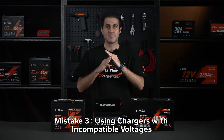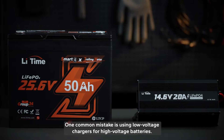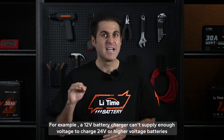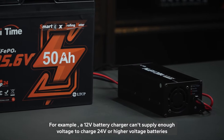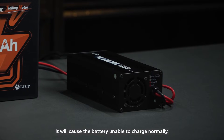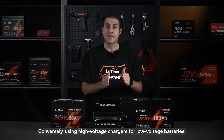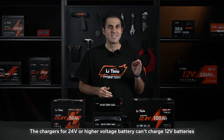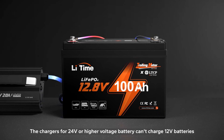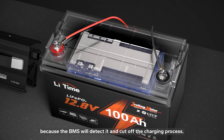Third, using chargers with incompatible voltages. One common mistake is using low-voltage chargers for high-voltage batteries. For example, a 12-volt battery charger can't supply enough voltage to charge 24-volt or higher voltage batteries, causing the battery to be unable to charge normally. Conversely, using high-voltage chargers for low-voltage batteries — chargers for 24-volt or higher-voltage batteries cannot charge 12-volt batteries because the BMS will detect it and cut off the charging process.